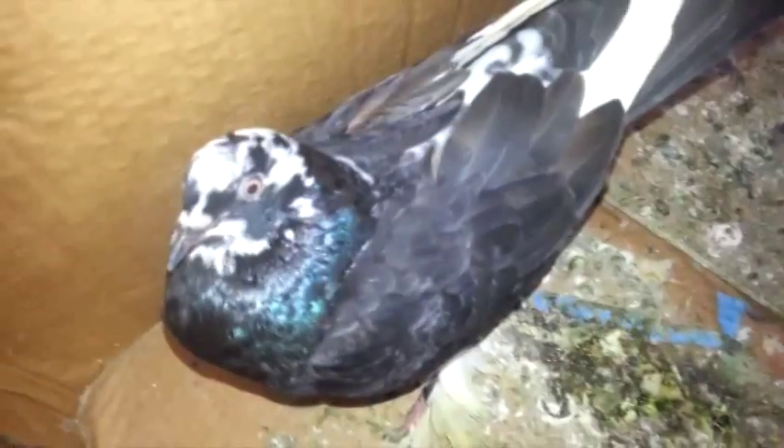Since all of them drink from one drinker, it's a highly dangerous disease that will kill all your birds. It's very contagious, so I would recommend you spend time with your birds, check each and every one of them, and take care of them.